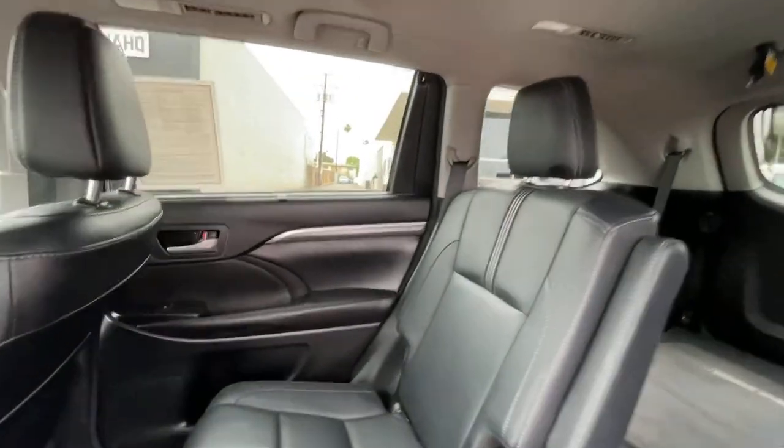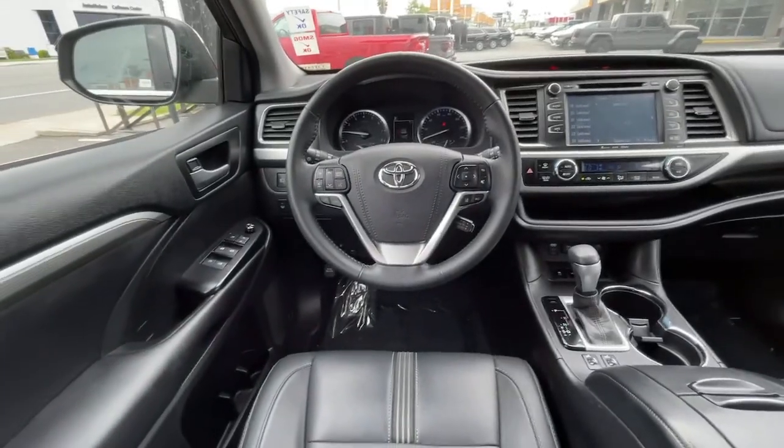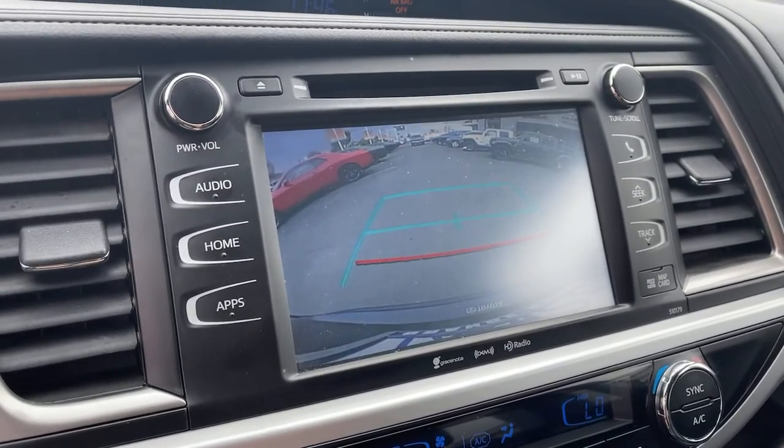Sun and moonroof, navigation system, keyless entry, heated mirrors, fog lamps, satellite radio, backup camera, lane keeping assist, power passenger seat, and power lift gate.